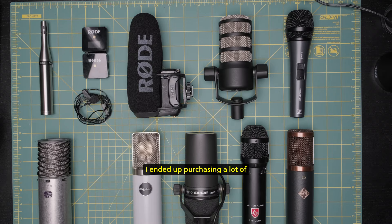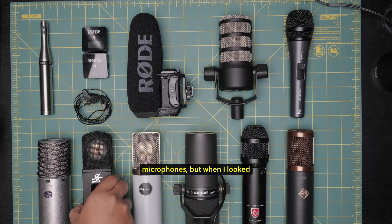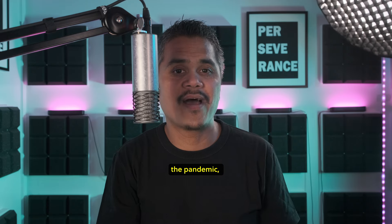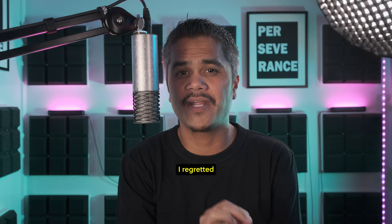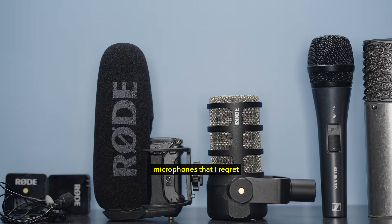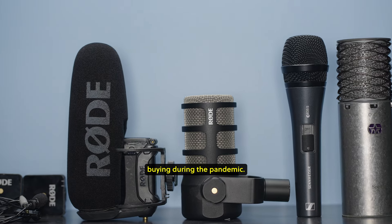Throughout the pandemic, I ended up purchasing a lot of microphones, but when I looked at some of the microphones I had purchased during the pandemic, I regretted purchasing some of them. In today's video, I will share with you five microphones that I regret buying during the pandemic.